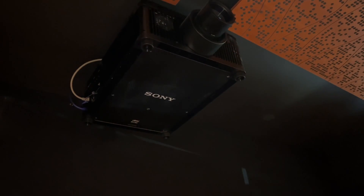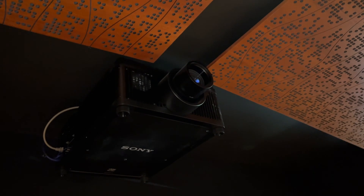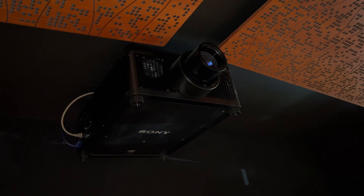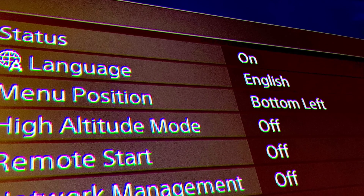This behemoth is ceiling mounted and surprisingly silent for something this huge. The fan noise is only 39 dB at maximum brightness, and instead of using a single SXRD panel it actually uses three — one each for R, G, and B.